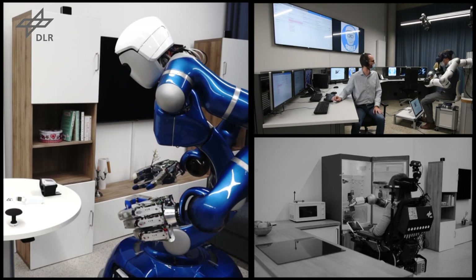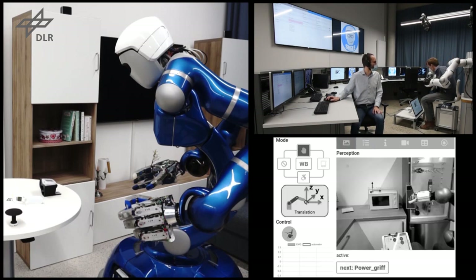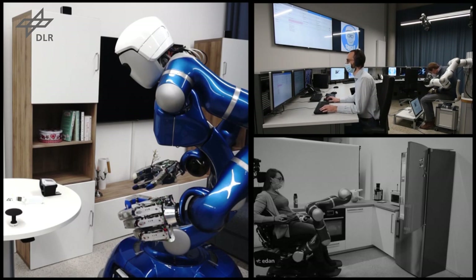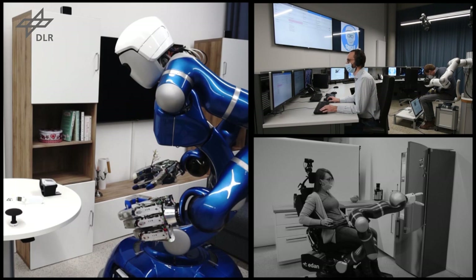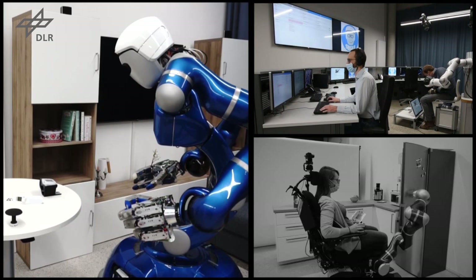Since medical support has priority over technical assistance, the Eden client is informed that the technical support via teleoperation has to be suspended as soon as a safe state is reached. To perform diagnostics in case of emergency, the telehealth care assistant first uses a tablet interface to command the humanoid robot of type Justin to grasp the medical diagnostic device autonomously.